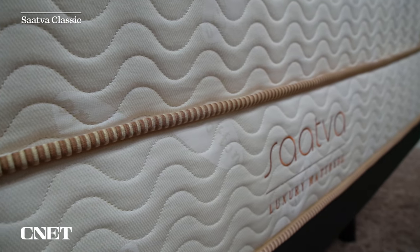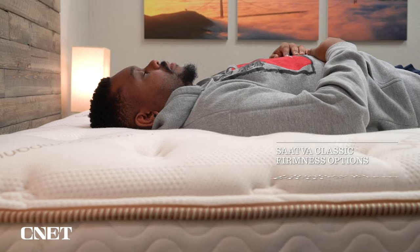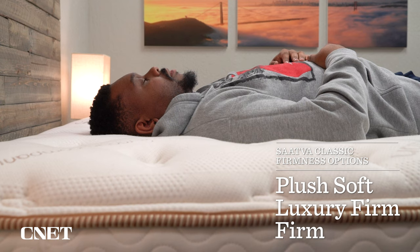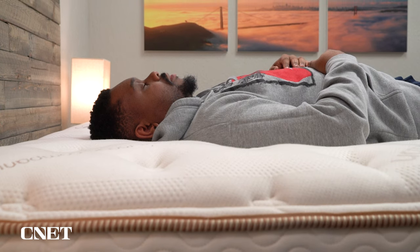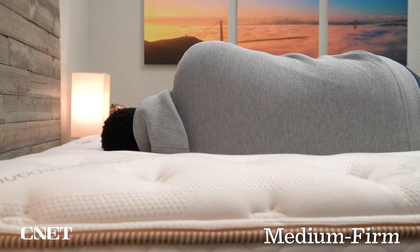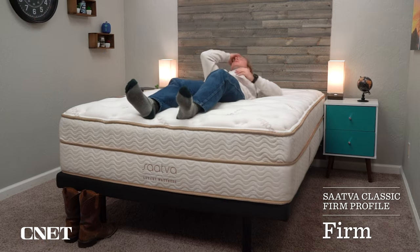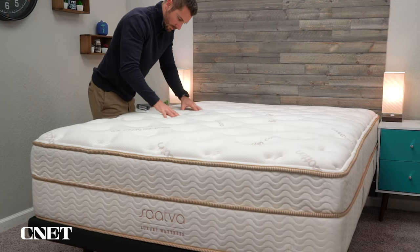Next up on the list, we have the best firm mattress, which is going to be the Saatva Classic. This bed comes in three different firmness options. If you are looking for a firm bed, I would recommend looking at the Luxury Firm model and the Firm model first. The Luxury Firm model is their most popular — we rated that one at around a medium firm, so a nice option for back, stomach, and combo sleepers. The Firm model of the Saatva Classic is incredibly firm; it's one of the firmest things I've ever tried. It almost feels like you're laying on a piece of wood with a thin layer of foam on top. Most people should probably stick with that Luxury Firm.